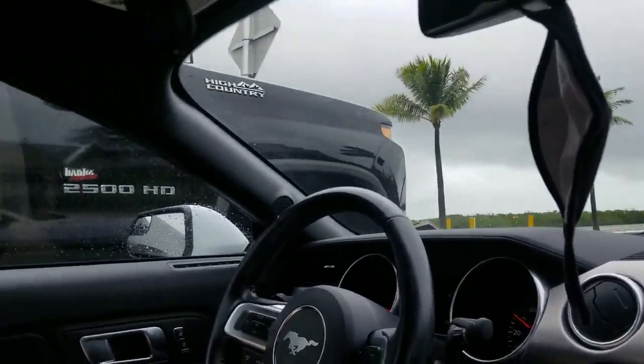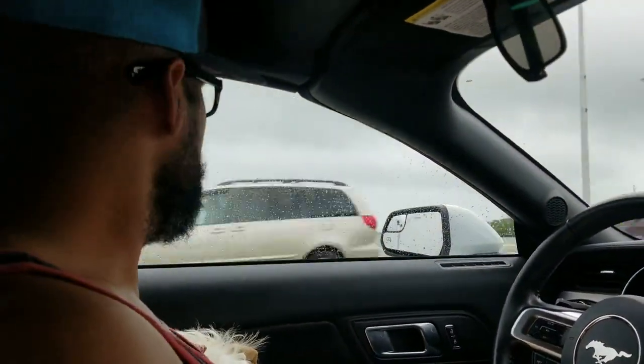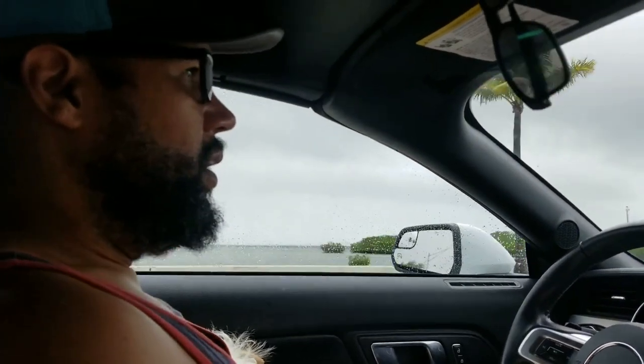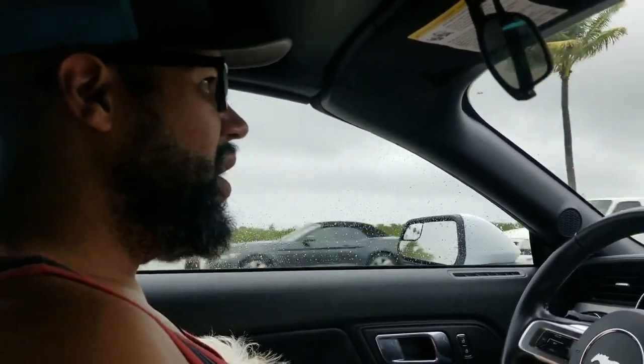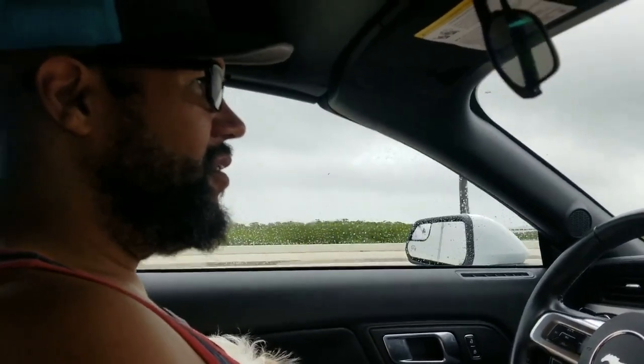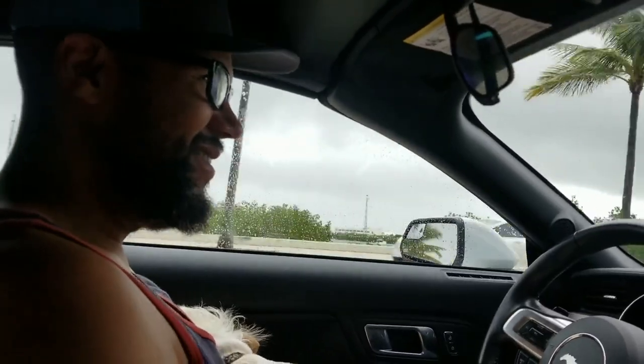Running away from the emergency alert hurricane warning! Let's outrun the hurricane. It's not a hurricane, it's a tropical depression, which is better than like the Bay Area depression we were running away from in the first place.